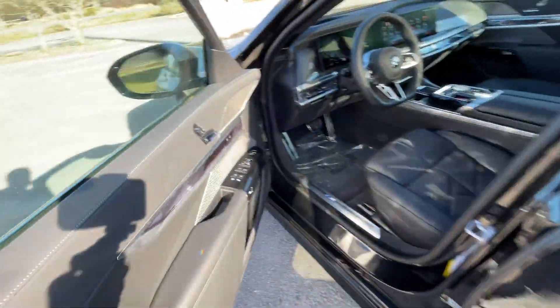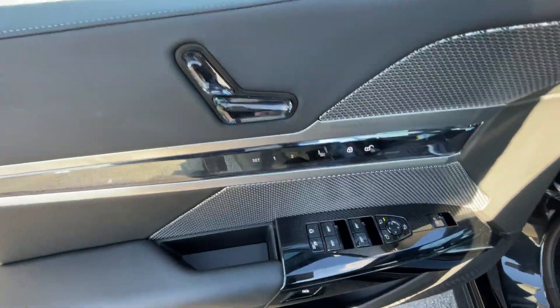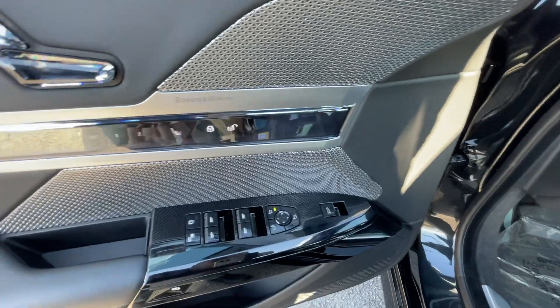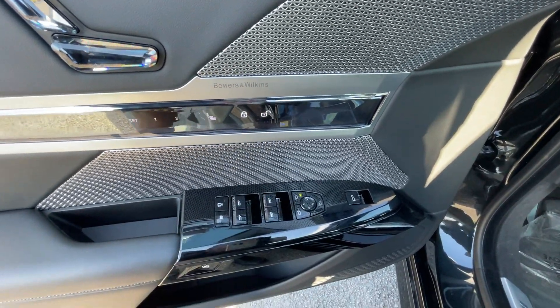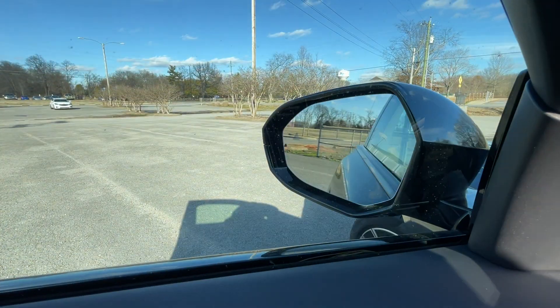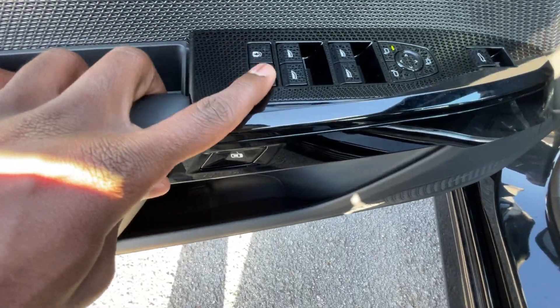Coming around to the wheels, these are 20-inch alloys. We get passive keyless entry on the front doors. I love this door panel — this is to adjust the power seat, and we have memory seat functions here. Power door lock controls are here, the Bowers and Wilkins audio system, one-touch automatic up and down windows, power folding mirrors, and blind spot monitors.